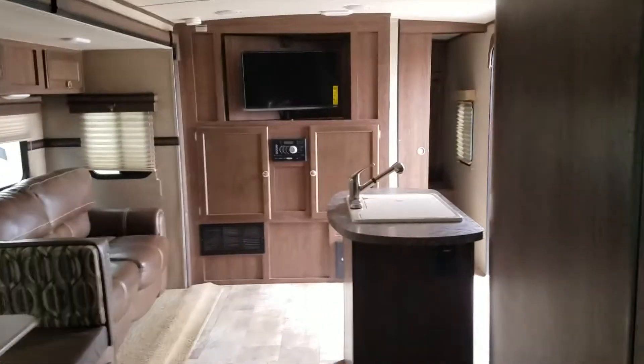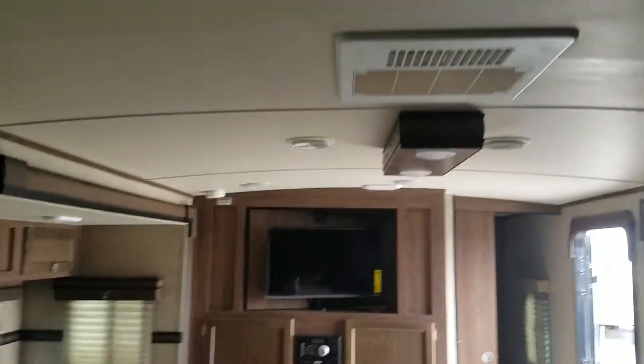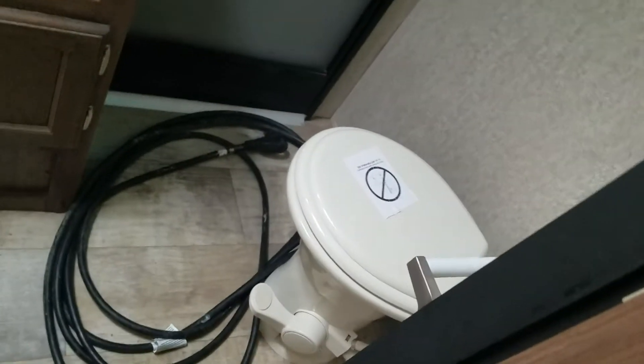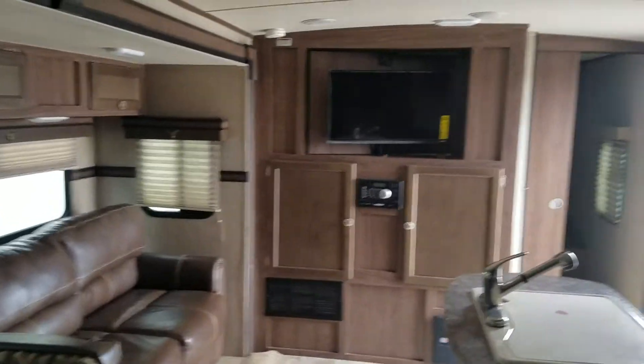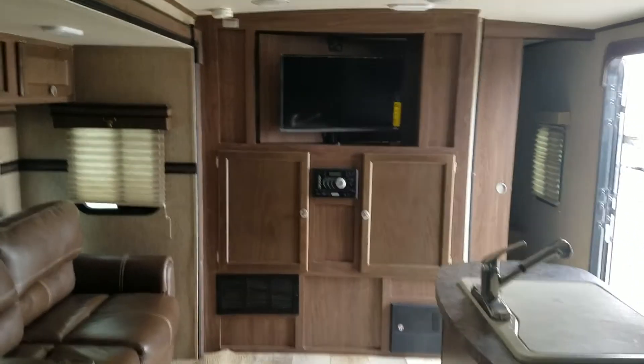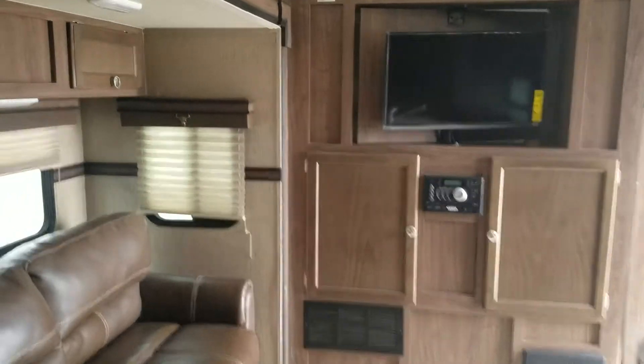Another bunk there, scissor couch — very, very clean unit. Curvy linear roof for those tall fellas. Second door here, porcelain dunny, tub shower. Very, very nice unit.